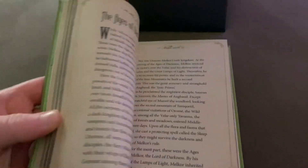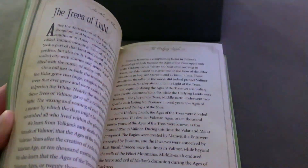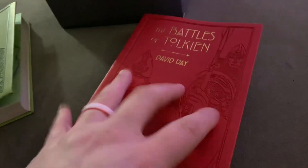An atlas of Middle-earth — wow, just wow. Oh man, I'm glad I got this set. I can't even put the book back now. Battles — you can definitely see some armor, some fighting. Look at this! This set seems to be absolutely stunning.